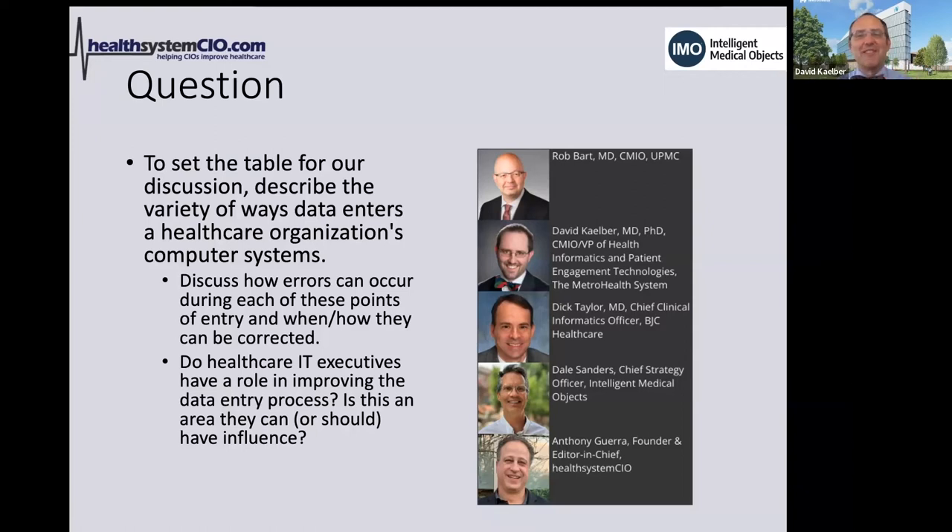Dale invites the panel to elaborate on their skepticism so he can incorporate it into product development. He wants to avoid naivety. Dick explains his database-level concern: in medicine, free-form and context-dependent data entry means that when you detect non-conformance against master reference data, you face two critical questions — does it matter, and what are you going to do about it — often in a time-critical environment with providers managing 32 patients and rushing through their schedule.